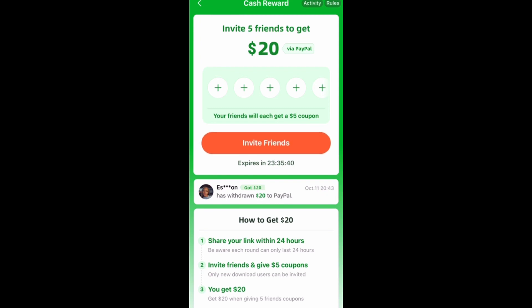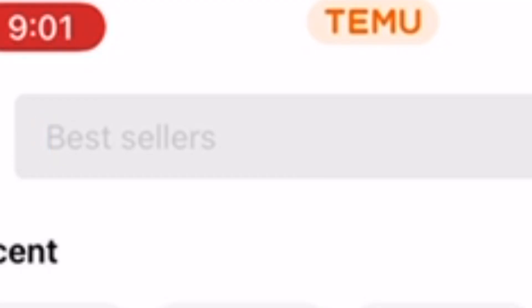I'm going to show you exactly what code to put in to unlock this cash reward area. If you just download it, you won't see this area — you have to put in the code. So in the search area, you put in 22605858. Once you search it, it will unlock the cash.